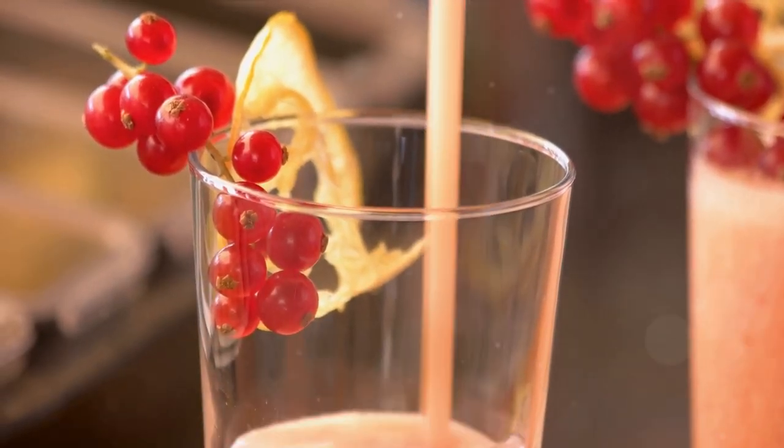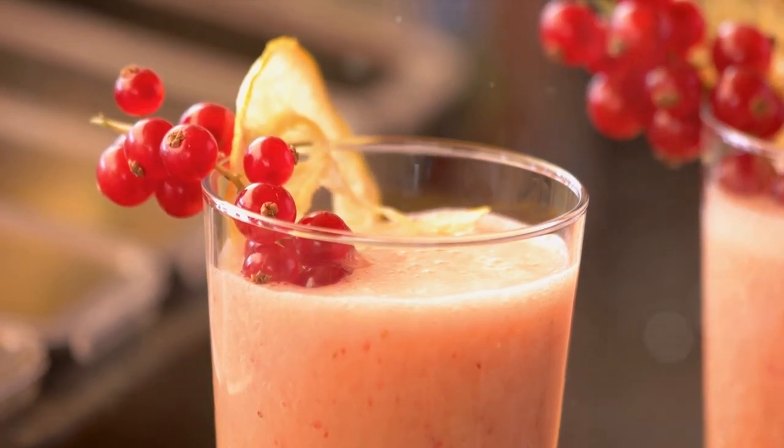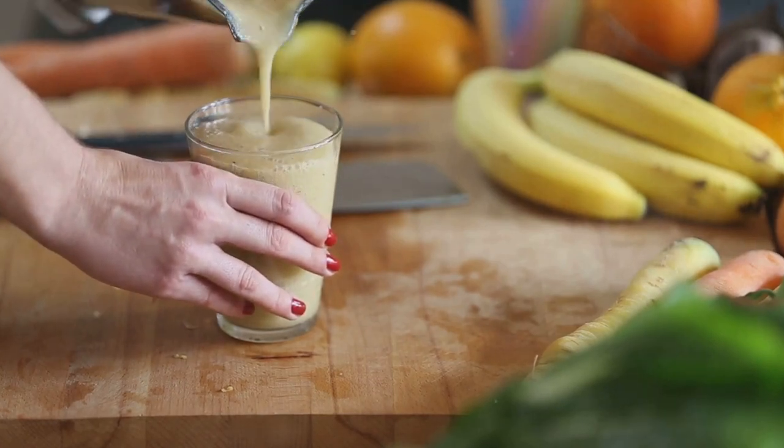Enjoy this sip of paradise. Remember, the journey of creating your own tropical smoothie does not end here. Feel free to experiment with different ingredients and superfoods to customize your tropical delight. Happy blending!